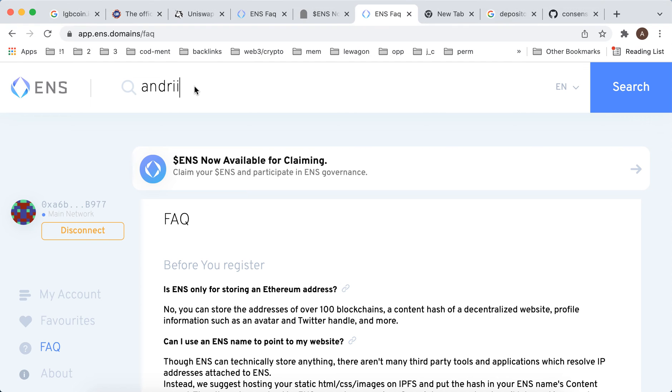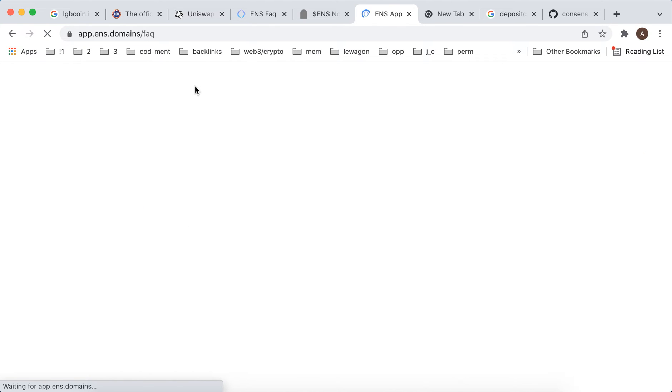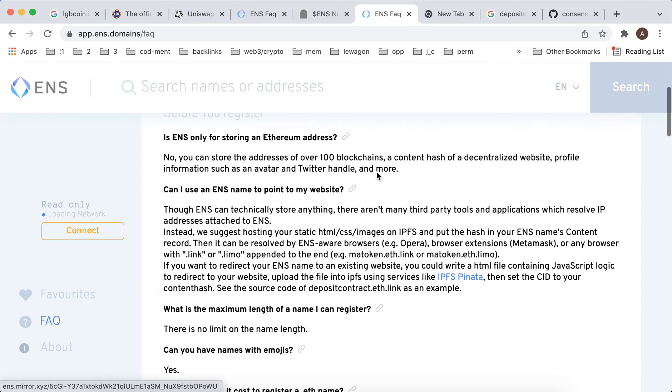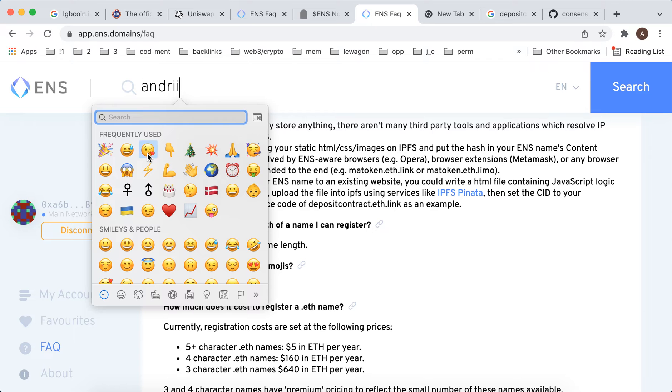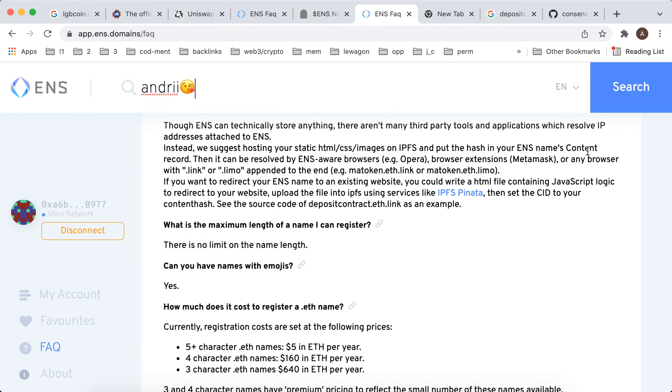Can you register a domain with emojis? I'm trying to do that here. I was searching in the FAQ and they say yes, you can do that, so let's try it.